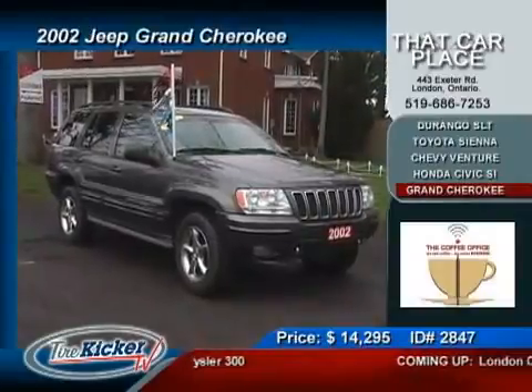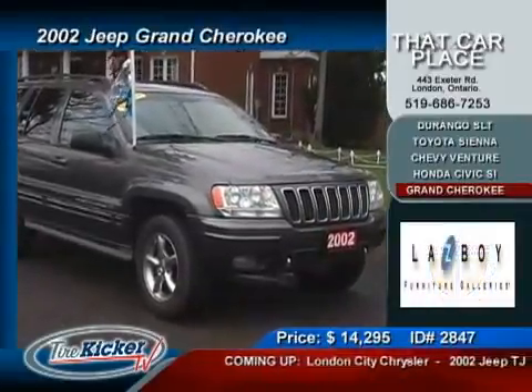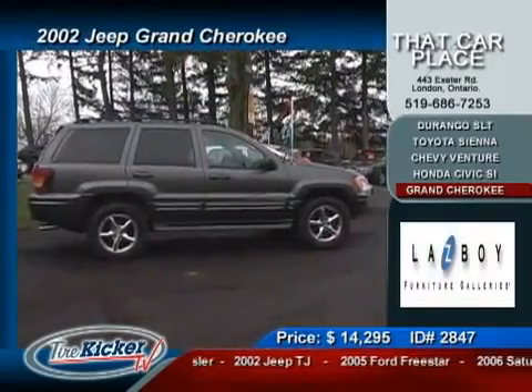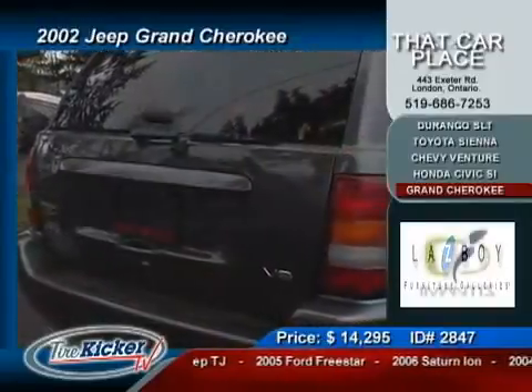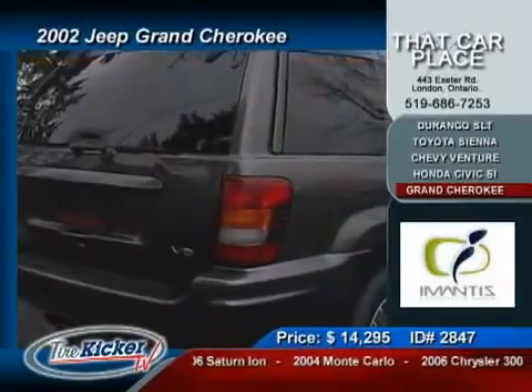Legendary Jeep performance is the perfect way to close out this showcase. This is not an ordinary Jeep — rather it's loaded with the Grand Cherokee label. What an impressive list of options that match the equally impressive price tag. You get air conditioning, tilt steering, cruise control, power seats, power windows, power locks, AM/FM/CD...